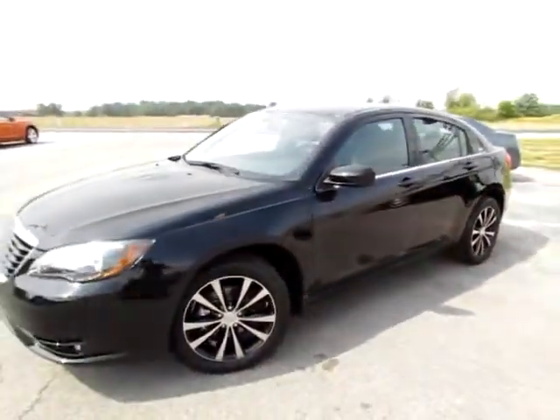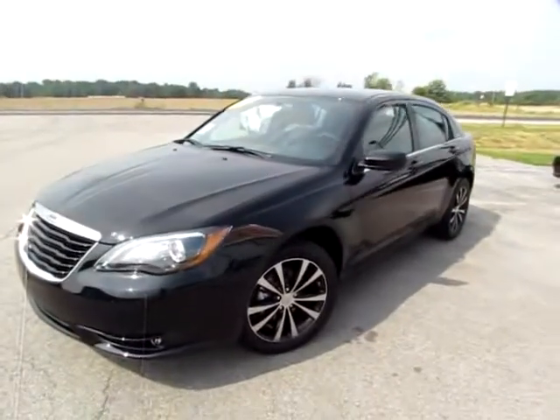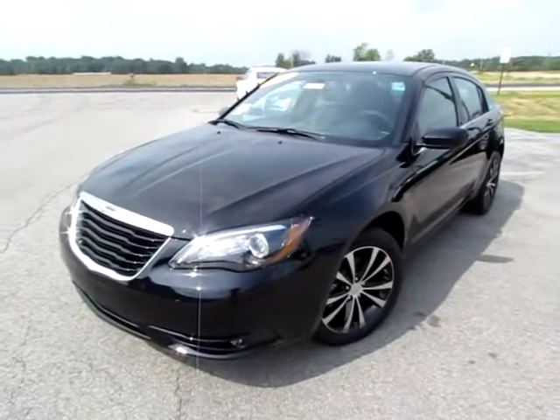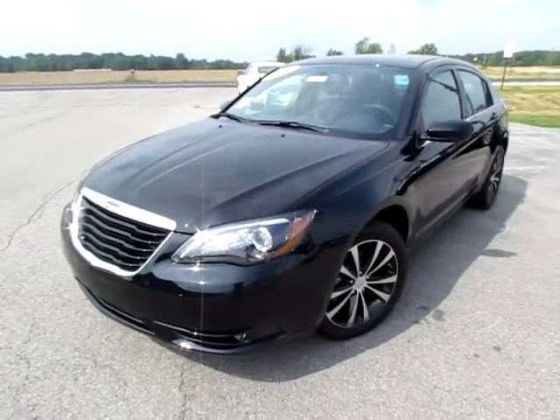Don't miss the 2011 Chrysler 200S. Go to 419cars.com, or if you're already there, just call us and we'll help you set up a test drive with this 2011 200S.